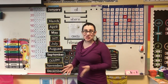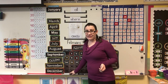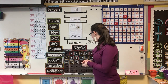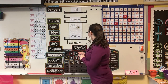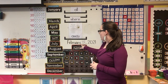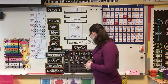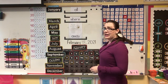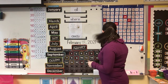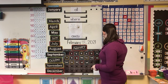Good morning class, let's get started on our calendar. Yesterday was February the 17th, which means today is February the 18th, 2021. I need you to read the date with me — February 18th, 2021. Very good job. So that means yesterday was Wednesday, today is Thursday, and tomorrow will be Friday.